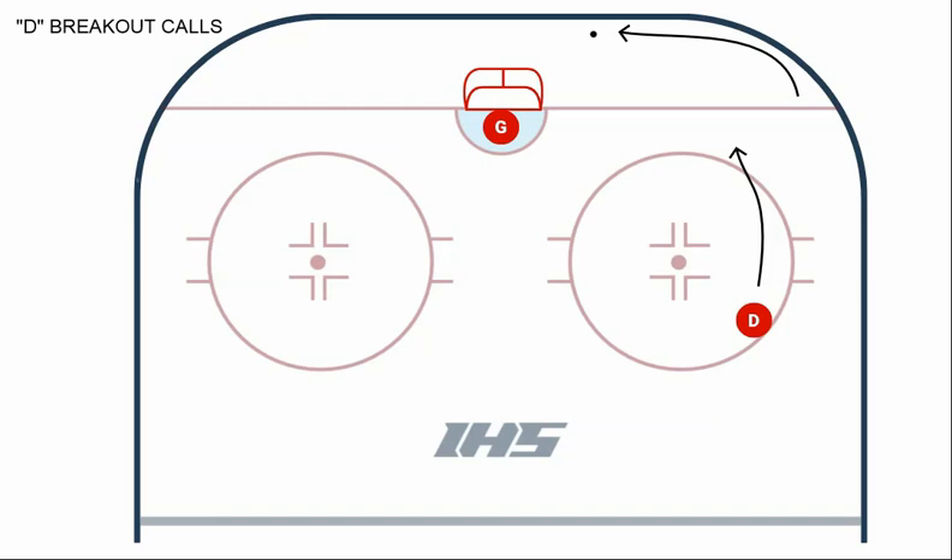We're going to go over some simple defensive breakout calls that partners can use to achieve this communication. But first, let's start with the goalie. The goalie is often the first player with an opportunity to play the puck, especially on a dump-in by the opposing team. As the goalie moves to play the puck, the closest defenseman — we will call him D1 from here on out — needs to communicate to the goalie what he wants the goalie to do with the puck. We will use two easy, simple calls: "set" and "mine."